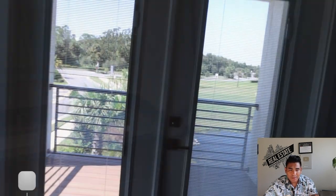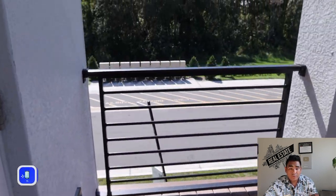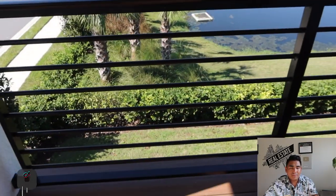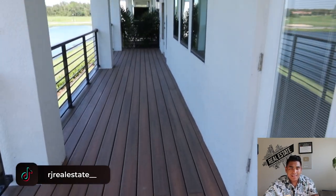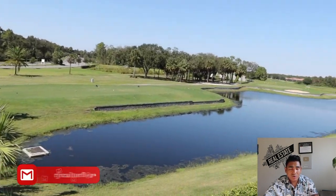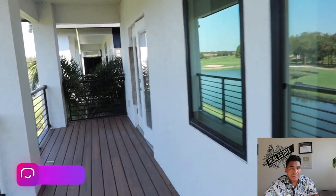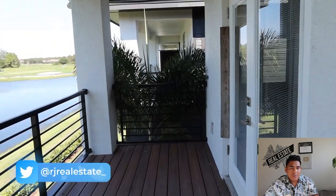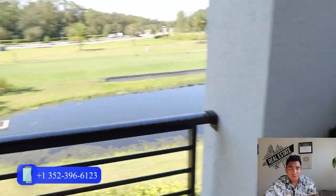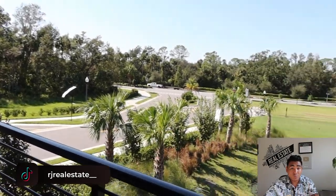Now we're heading outside to the patio. You'll have a grill and a beautiful backyard view. You can put some benches out here to relax. There's a golf course and a good-sized pond out back — really nice and relaxing. From the second-floor patio, you can see the road and the golf course. There are no back neighbors, giving you great privacy.